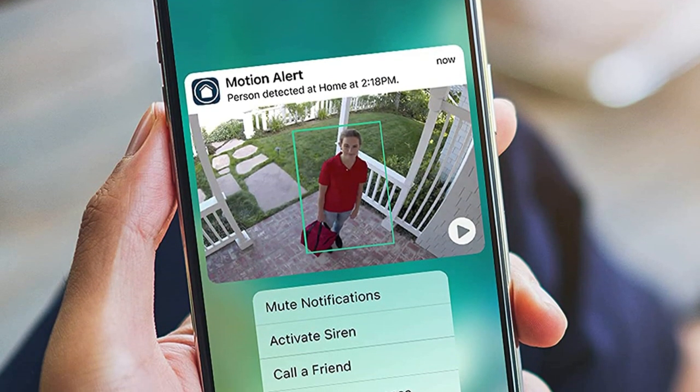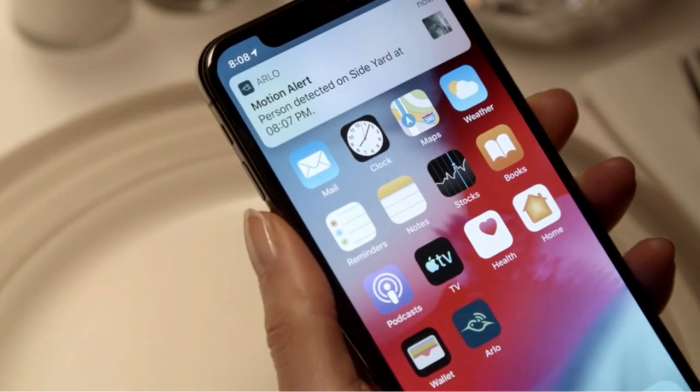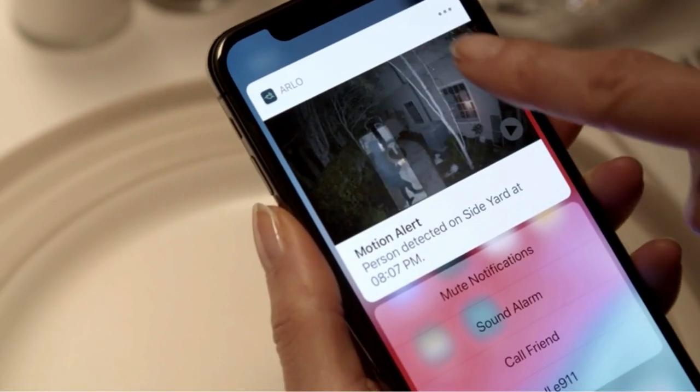You'll need to purchase the Arlo Smart Hub base station if you want to save footage to a USB drive. Otherwise, you're stuck with cloud storage.